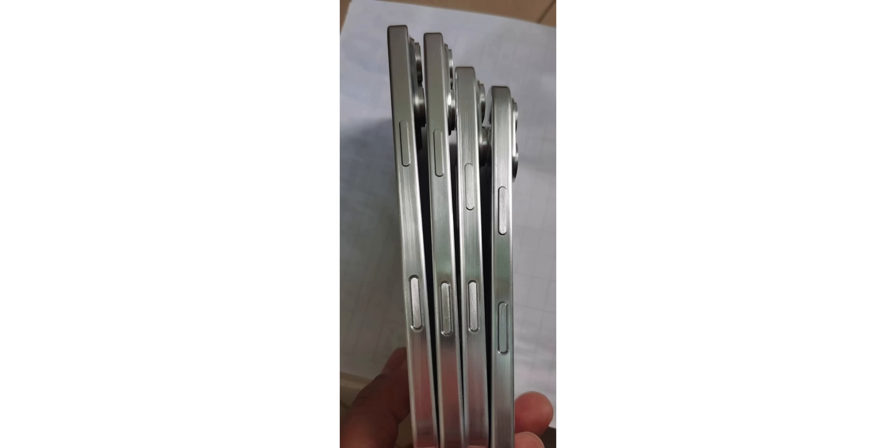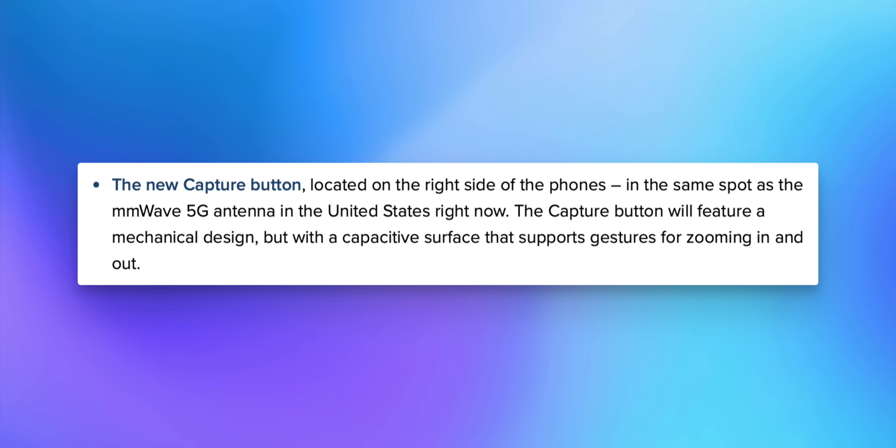The most mysterious button on the iPhone 16 is the capture button. It's on the right side of the phone in the same spot as the millimeter wave antenna. This capture button features a mechanical design with a capacitive surface that supports gestures for zooming in and out. It will be a way to control the camera — you'll be able to press it or scroll your finger up and down to zoom, similar to how you raise and lower volume on the AirPods Pro 2.